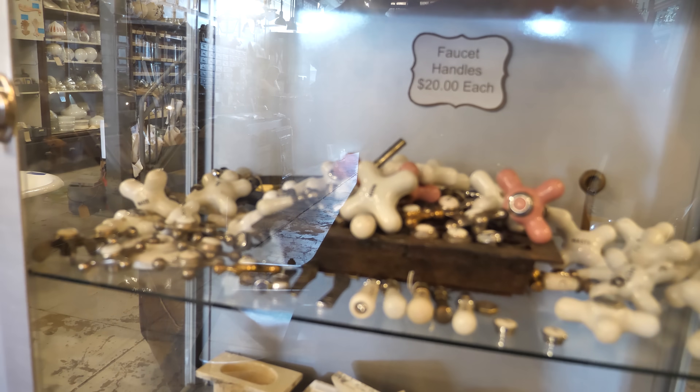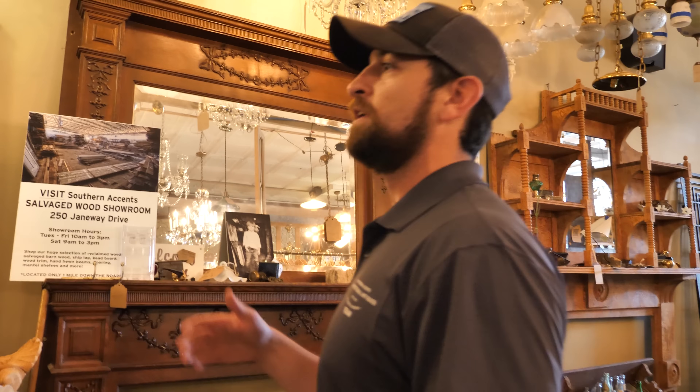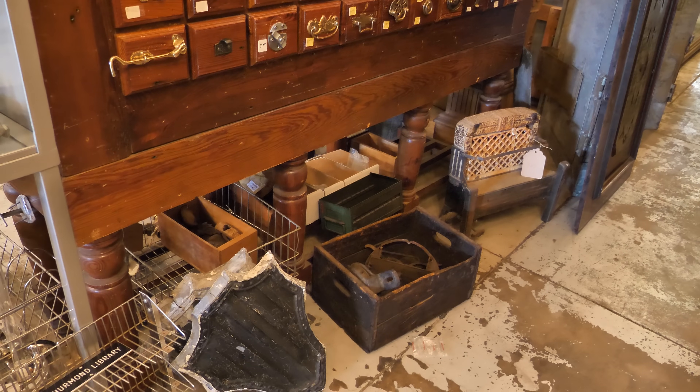Colby explains what they do: old hardware, just anything they find that they think is salvageable — whether it's hardware, mantles, light fixtures, old doors, a little bit of everything. What they like to do is bring it in, solidize it, strip it, sand it, refinish it, repair it — whatever they can do to get it back to its original form or state. That's what they like to do.